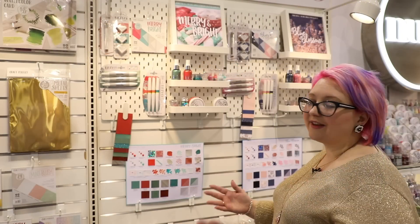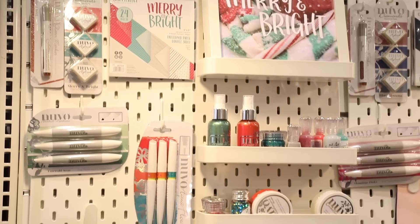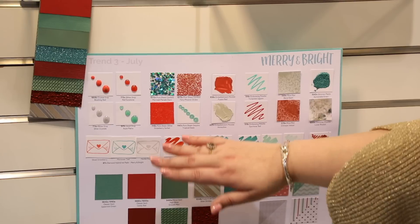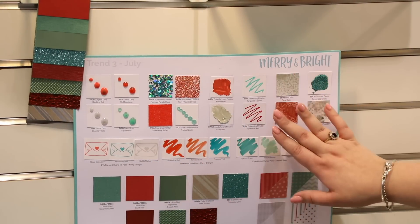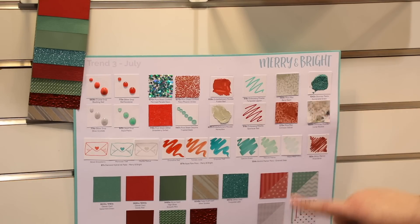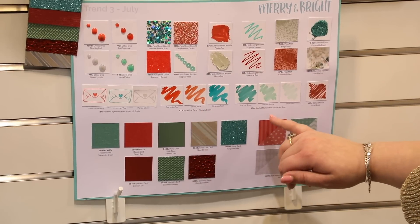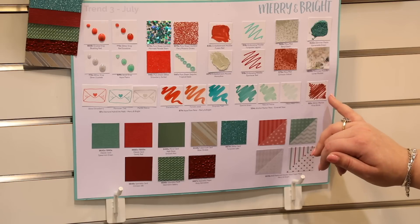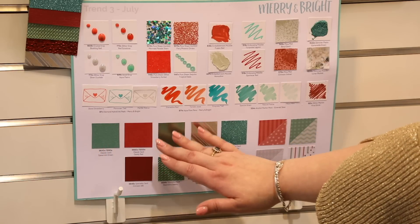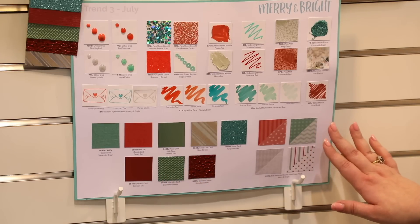Our third trend will be Merry and Bright, available in July — a fashionable Christmas with classic colors. Again we've got Nouveau drops, jewel drops, glitter drops, confetti, glitter, sequins, mousses, embossing powders, mica mists, glimmer paste, shimmer powders, more hybrid inks including a beautiful gray perfect for no-line coloring, Merry and Bright aqua flow pens, liquid watercolors, alcohol markers in blending trios, and a glitter marker. We've got classic double-sided textured card, high gloss and matte finishes, foil craft, glitter and textured cardstocks, and beautiful designer paper.